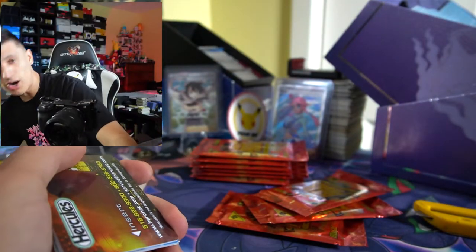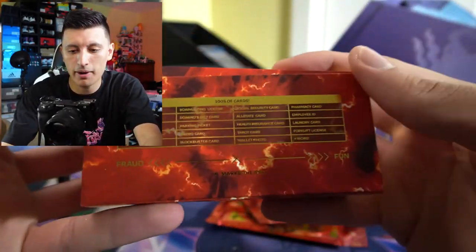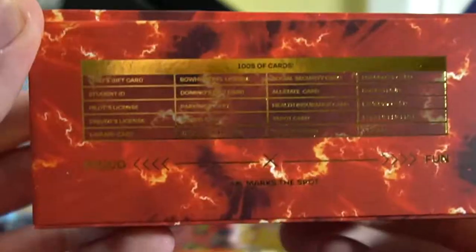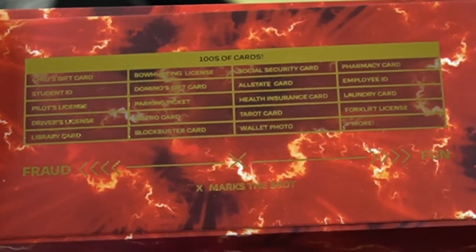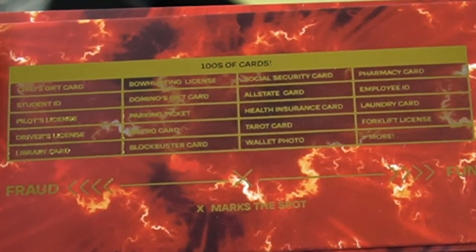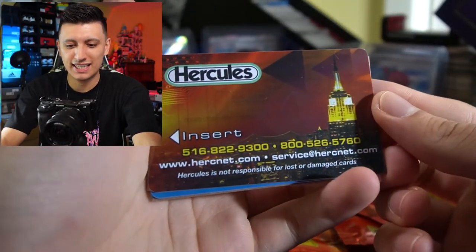On the box they actually have a list of chase cards. You guys can see some of the chase cards in here — we've got a Chili's gift card, some student IDs, a Domino's gift card, Allstate, employee IDs, laundry cards. Let's get to the very first pack of the day. We have a Hercules insert that looks like a gift card kind of thing — 'Treat this as cash, do not throw away.' Very strange looking card.